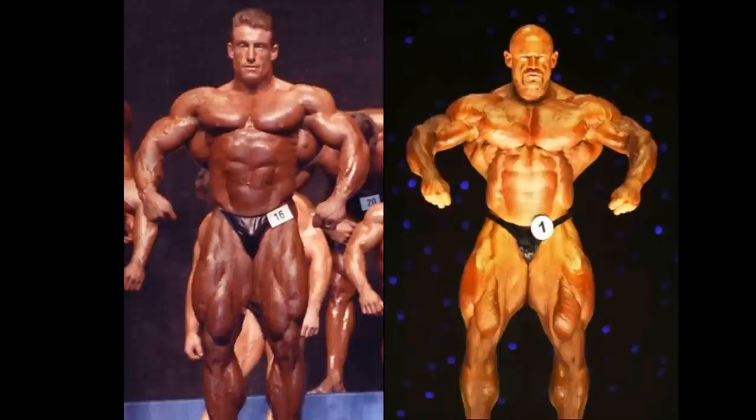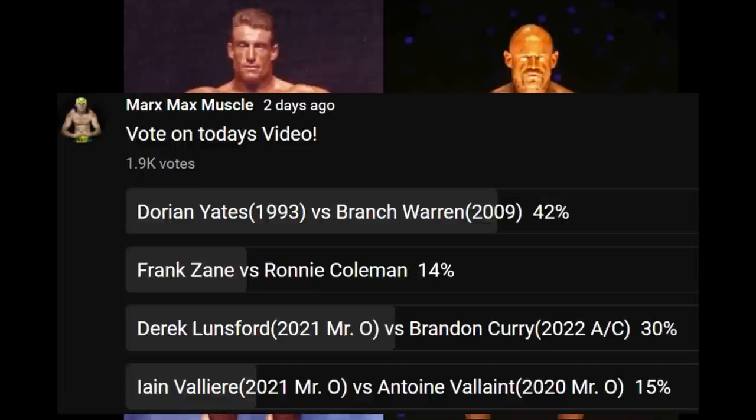Dorian Yates and Branch Warren — two of the hardest, grainiest, most conditioned bodybuilders of all time. You guys are getting smarter and smarter. This is your second winning video of your fan-requested Friday lineup. You guys vote for one, wait till I do it, and then you just go back and re-vote. So this one is actually the Dorian Yates vs. Branch Warren, 1993 vs. 2009 — the official winner of your fan-requested Friday poll.